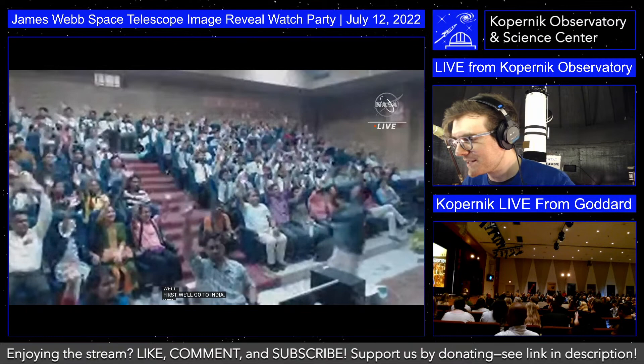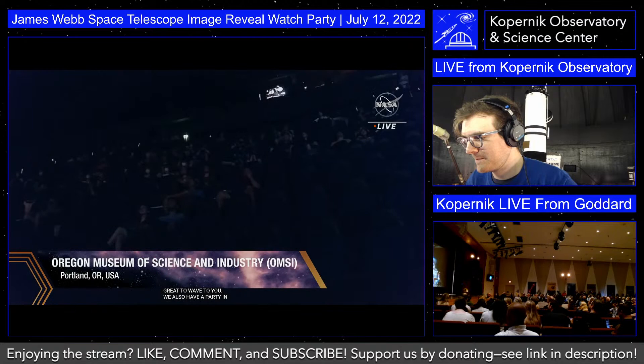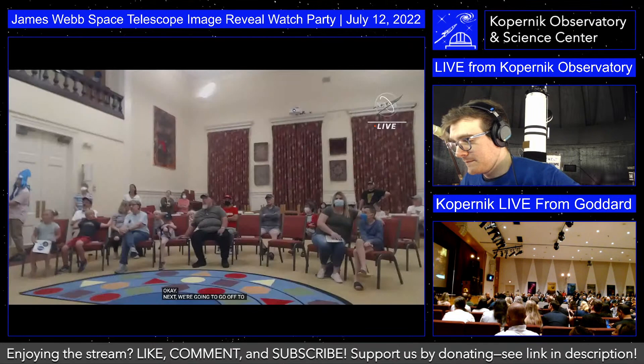Now it's time for the main event. What you'll see over the next hour will be a collection of images newly processed by the Webb science team. Only a tiny handful of experts have seen the images so far, and we've been so excited to unwrap them for everyone. We will be releasing each image in turn in real time — as soon as you see it on this broadcast, it will be available for download on the internet. By the end of the show, all five images will be available to everyone.